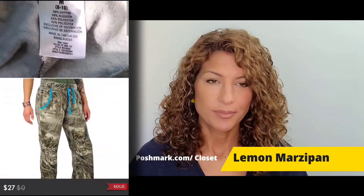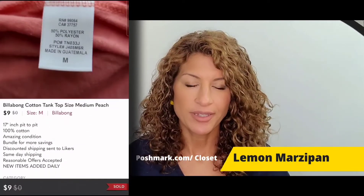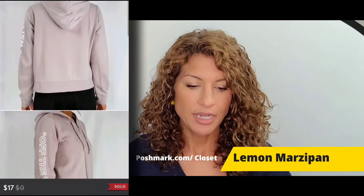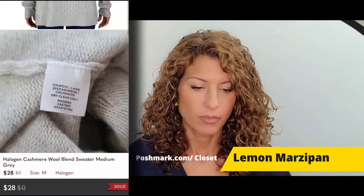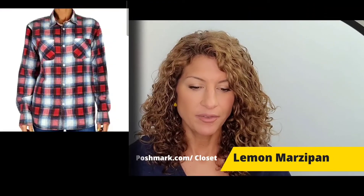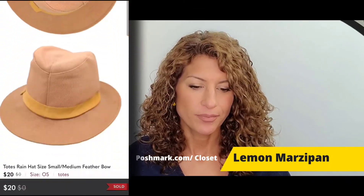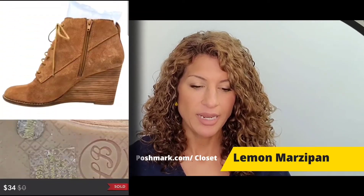A Billabong cotton tank top with a screen print front sold for $9. A Vans Off the Wall crop hoodie sweater sold for $17. A Halogen cashmere wool blend sweater sold for $28. A red cotton flannel from Stussy sold for $25. A totes rain hat with a feather detail and bow sold for $20. A pair of Lucky Brand Joanna tan suede booties sold for $34.